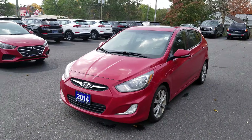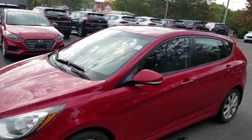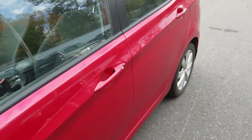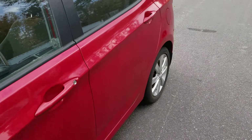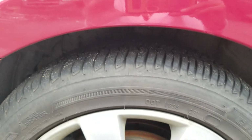Hi, this is Sam from Hyundai of Muskoka and this is the quick walk-around video of the 2014 Hyundai Accent. Looking around the body, it looks like it's in great shape. The tire tread looks like it's in really good condition, plenty of tread left.